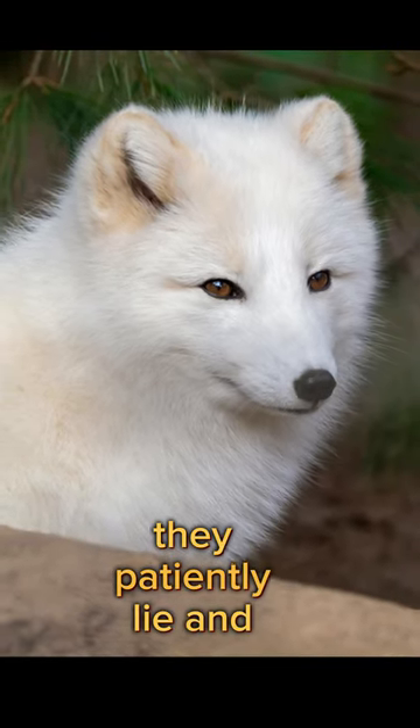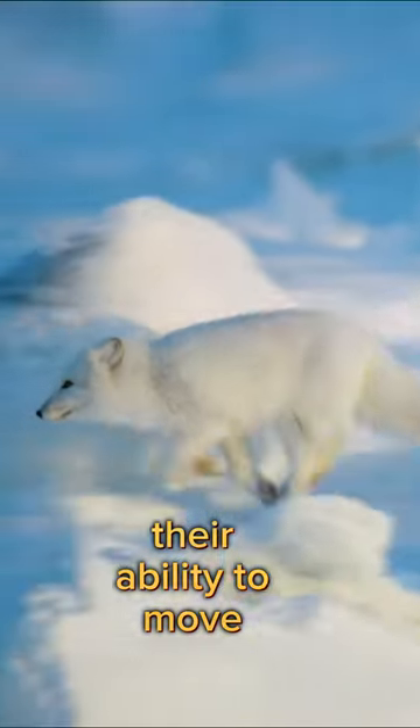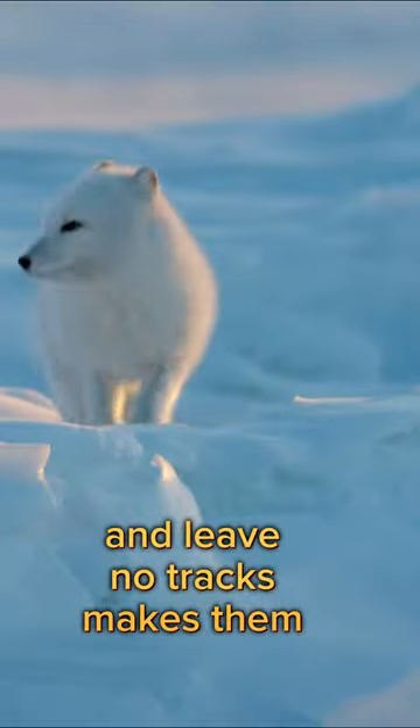As excellent hunters, they patiently lie in wait for their prey, utilizing their quick and agile movements. Their ability to move silently and leave no tracks makes them impressive predators.